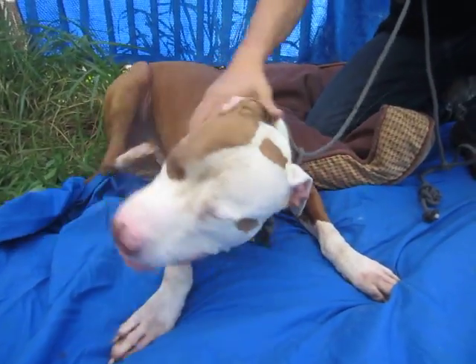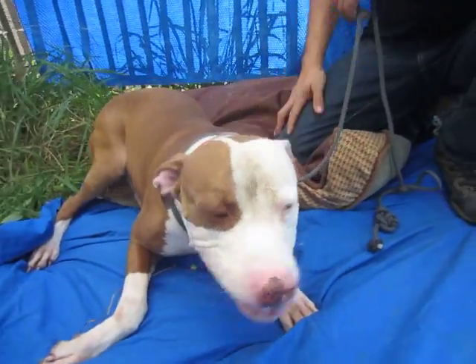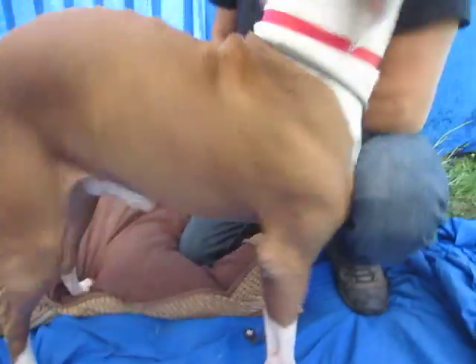I love his kind of half and half face with a patch over his eye and those two extra dots over there. He's really cute coloring and he is a sweet boy.